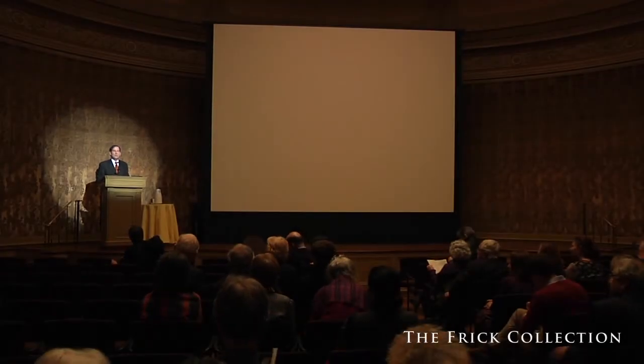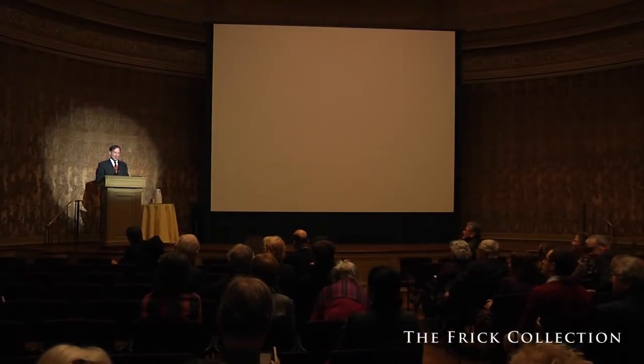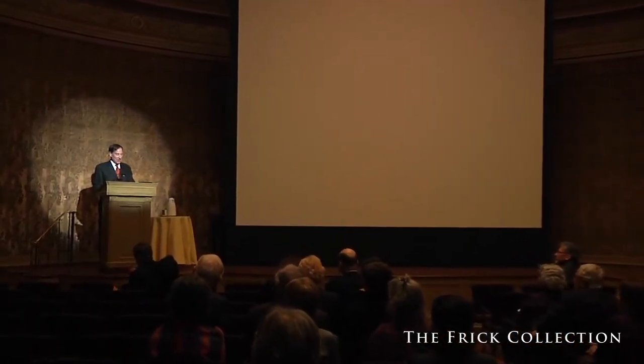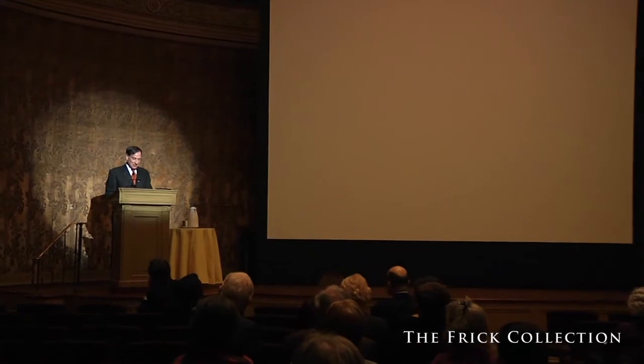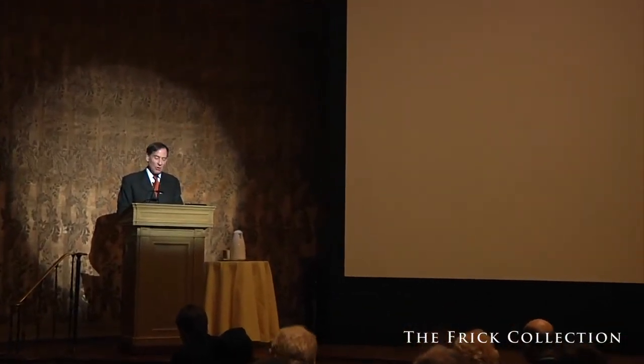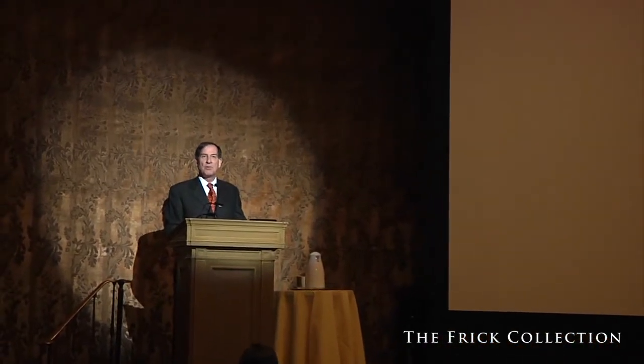Good evening, I'm Ian Wardropper, director of the Frick Collection. I'm delighted to welcome all of you who were brave enough to try to cross the treacherous sidewalks of New York to get here tonight for a lecture by David Exergen on Renaissance and Baroque bronzes from the Hill Collection. For those who weren't brave enough, I'm delighted we're going to be streaming this live, so you can watch it peacefully at home or in the future. The exhibition that opened just last week continues through June 15th, 2014.